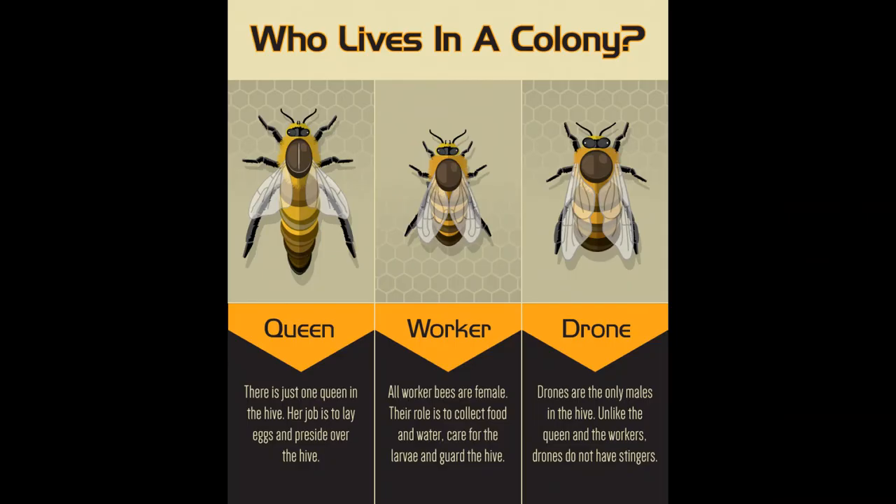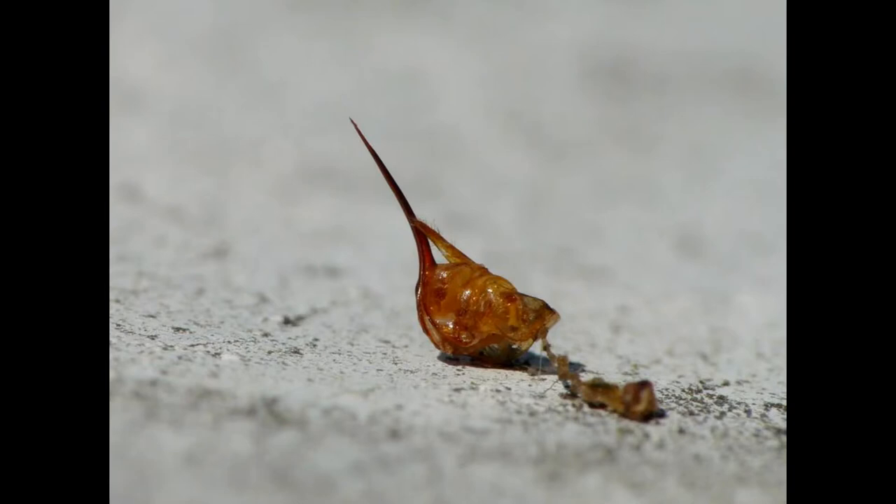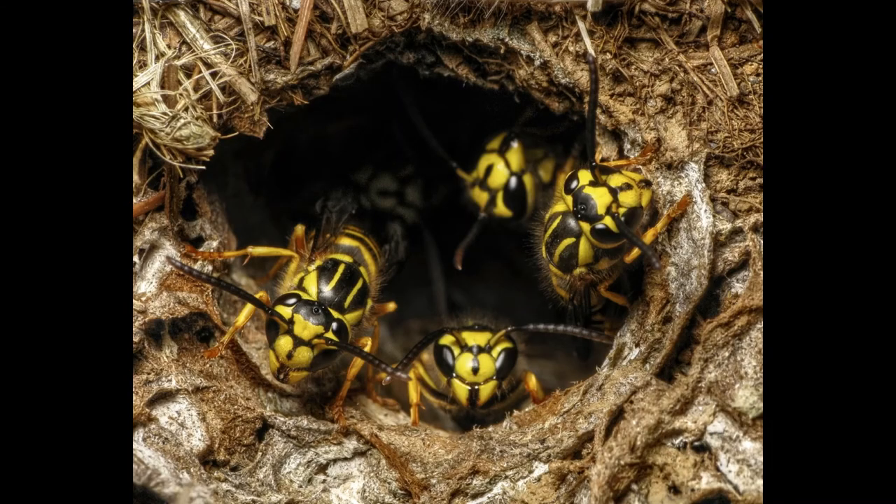Every winter, all the wasps die except new mated queens, who burrow into leaves and soil to survive. Yellow jackets have a stinger at the end of their abdomen. Unlike honeybees, a yellow jacket's stinger doesn't usually come out when stinging, thus allowing it to sting several times.